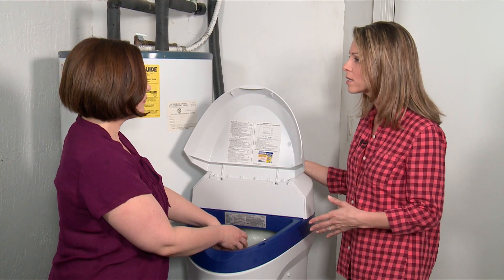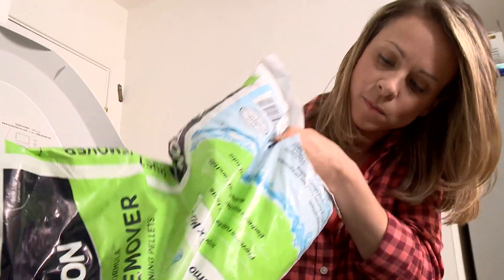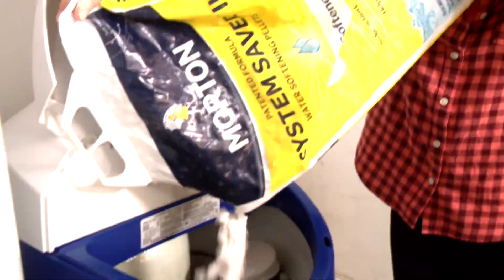The rust remover salt — your water was tested and has iron in it, so you'll want to use the rust remover product to make sure you are cleaning the resin beads of iron. You'll also want to use the System Saver pellets to continue keeping the resin beads as clean as possible. The recommendation is to add one bag of each about every two months.